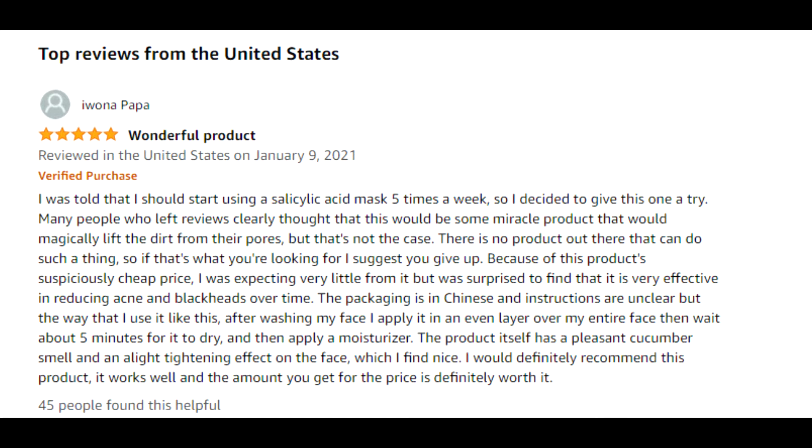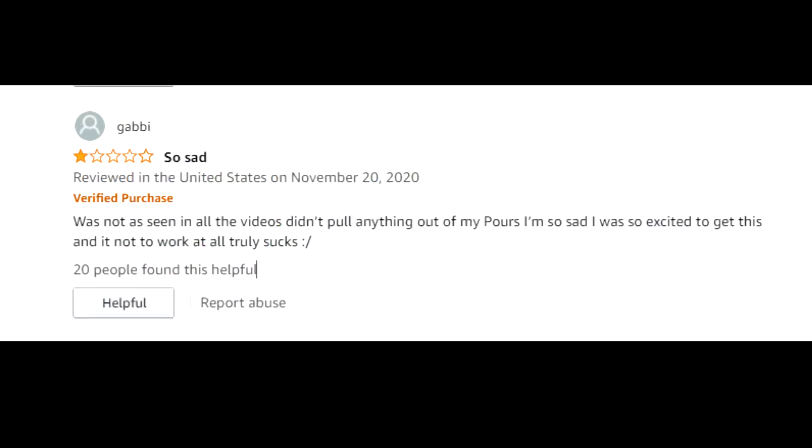And here's what the one-star reviewer said: Was not as seen in all the videos. Didn't pull anything out of my pores. I'm so sad. I was so excited to get this, and it did not work at all. It truly sucks.